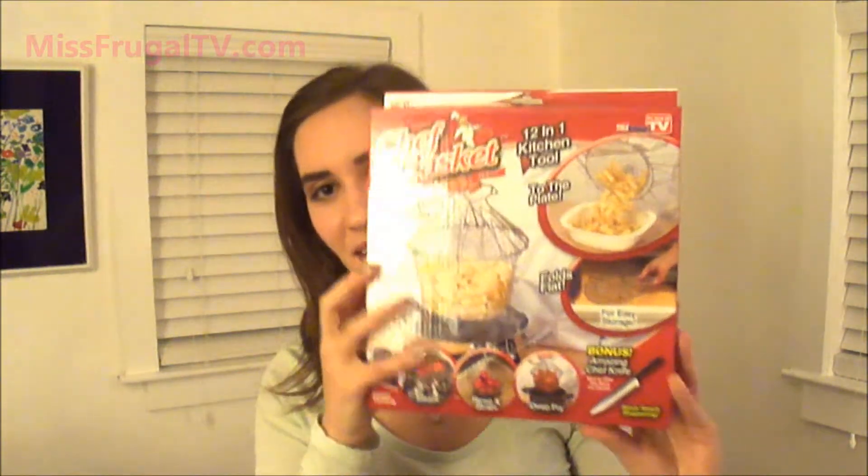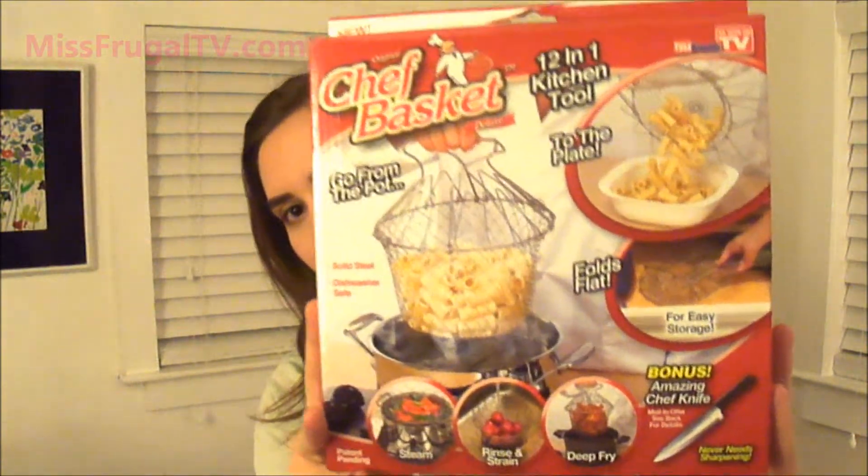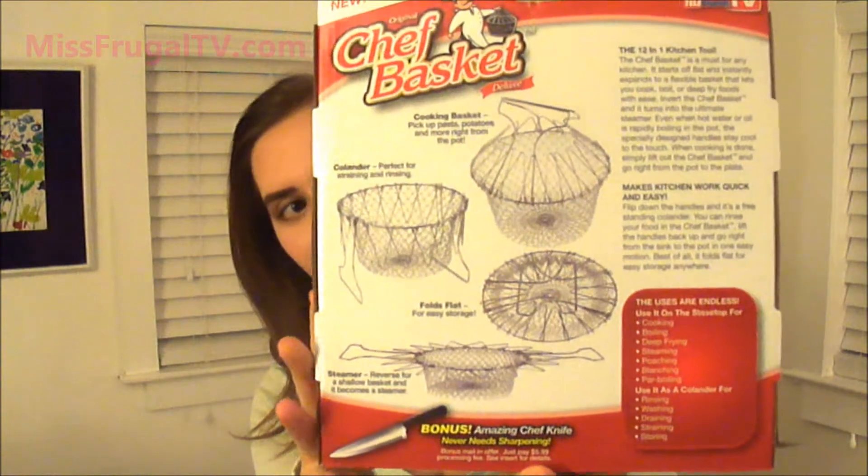Then, random kitchen thing, but I wanted to show you guys in case anyone was interested. They have this Chef Basket — it's one of those as seen on TV products and it actually looks really useful. You can do a bunch of different things with it. It was only a dollar so I hope it'll stay strong and not break, but we'll see.